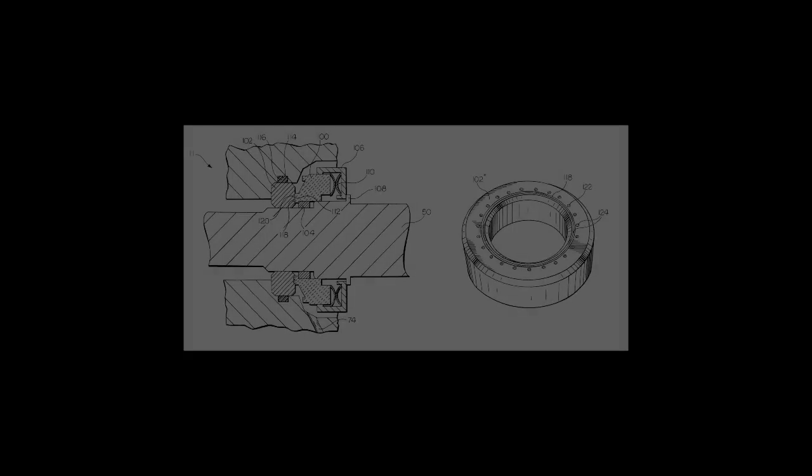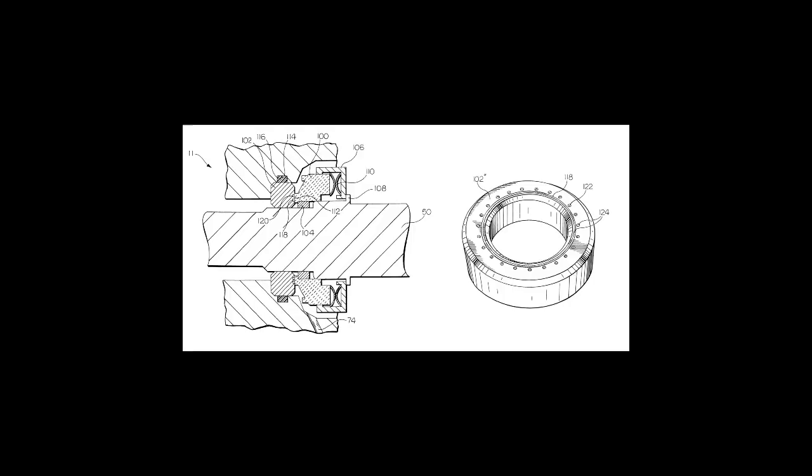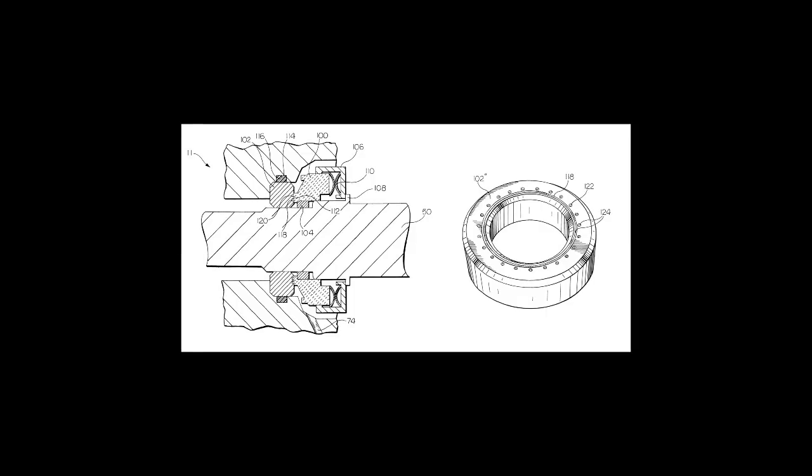Description: SCP-010 consists of a series of six apparently identical cast iron collars with numbered metal tags and one remote control. The control is SCP-010-1. The collars are SCP-010-2 through 010-7.